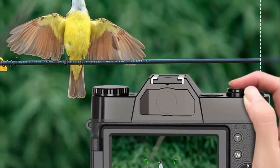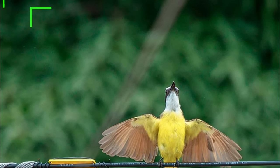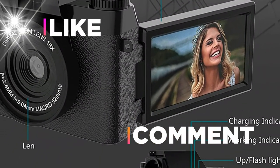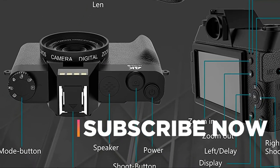Hope you found this video helpful in finding the best camera for YouTube. If you found this helpful, please give it a like. Comment your valuable opinion and tell us which one is perfect for you. Subscribe to our channel to get the latest updates on different product reviews.